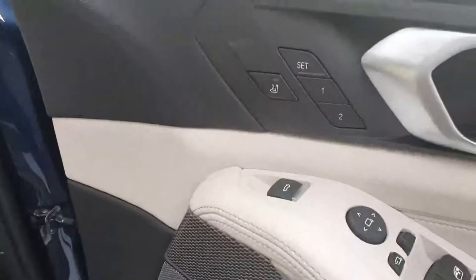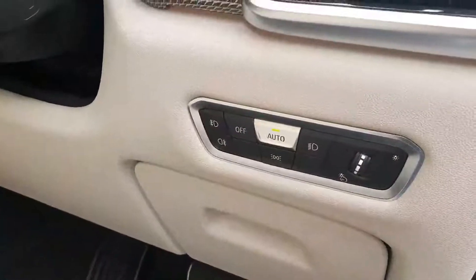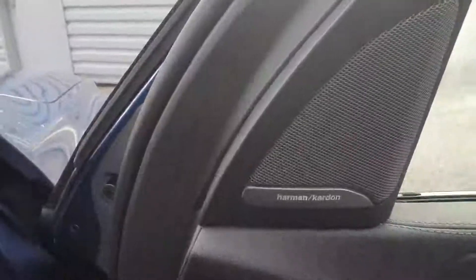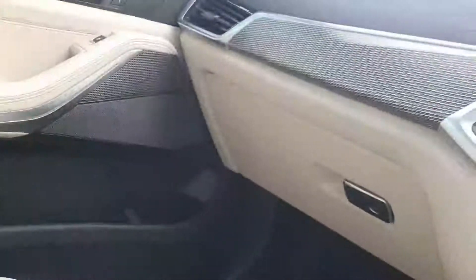Coming into the driver's door, this is a very high-spec car. You've got your seat controls, your electric windows, your auto headlights, and your auto wipers. You also have your Harman Kardon sound system. This car comes with a panoramic sunroof, as you can see, and also an ivory leather interior.